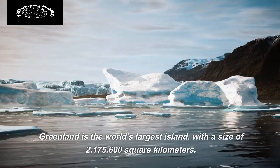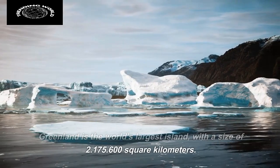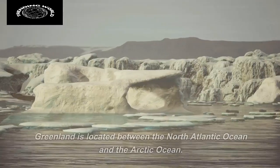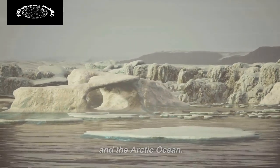Greenland is the world's largest island, with a size of 2,175,600 square kilometers. Greenland is located between the North Atlantic Ocean and the Arctic Ocean.